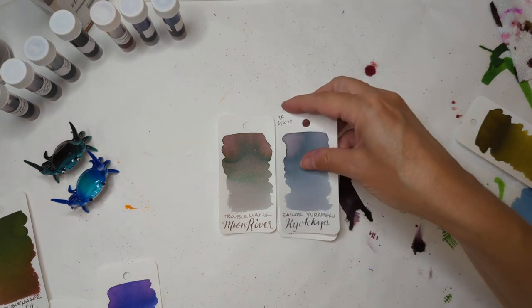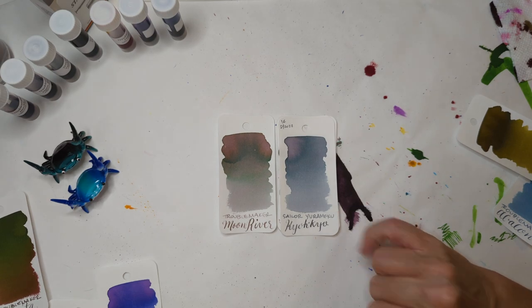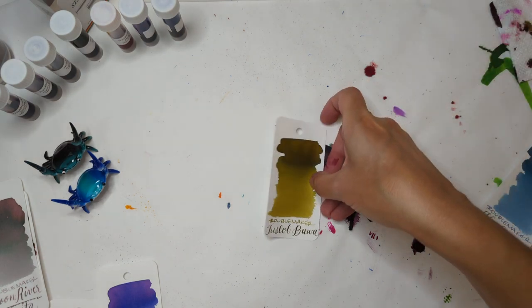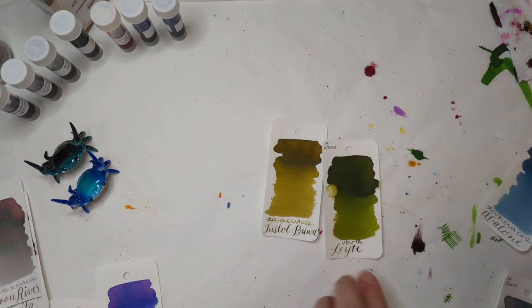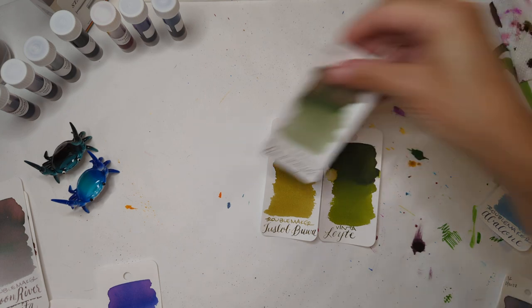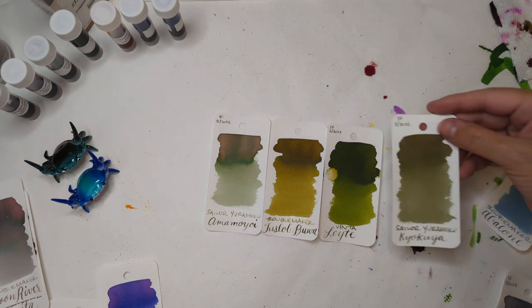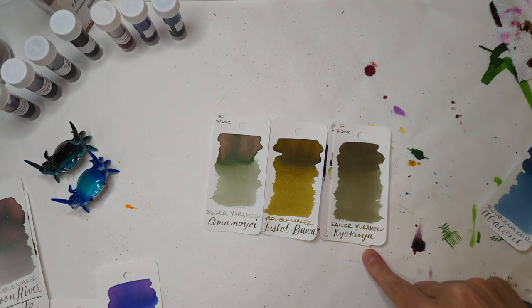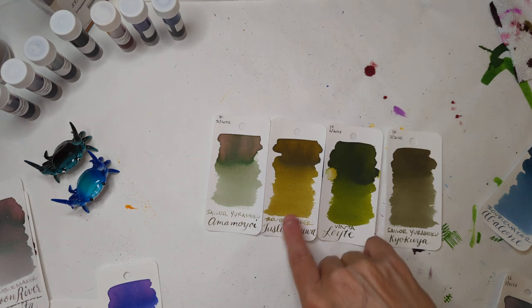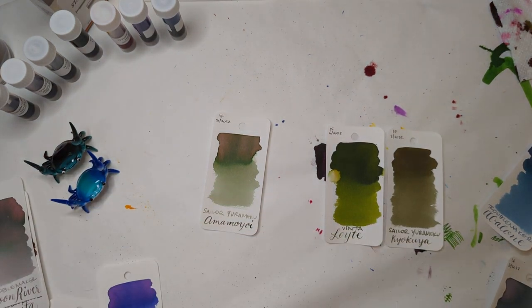Another we could look at is Sailor Yoramaku Kyokkyo, but this is much more purple. Then looking at Tuslob Buwa, two that came to mind to compare — Vintalete, Sailor Yoramaku Amamuyoi, and Sailor Yoramaku Kyokuya — but none of these are really all that similar. They're far more cool; Tuslob Buwa has a lot of that yellowy in it.